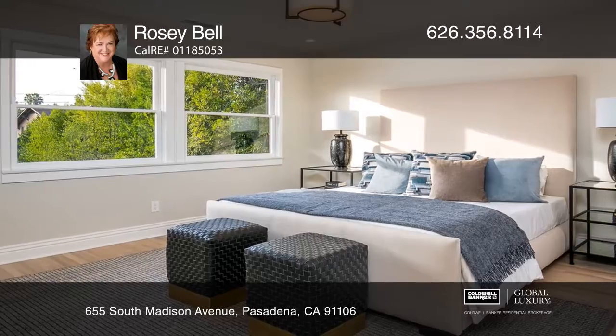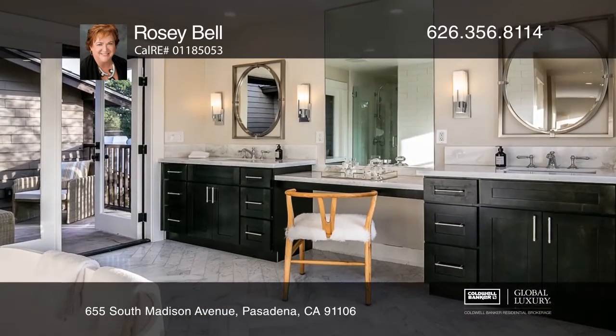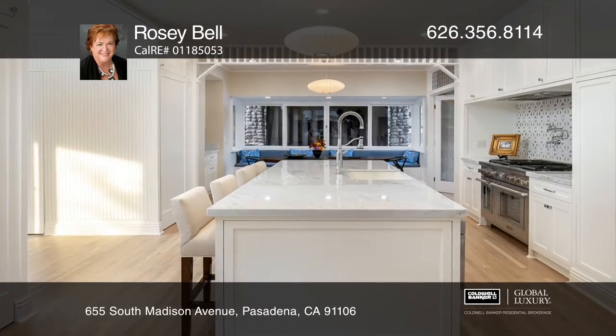The upstairs floor plan now has three bedrooms, two baths, and a spacious master suite with walk-in closet, soaking tub, oversized shower, and private patio.